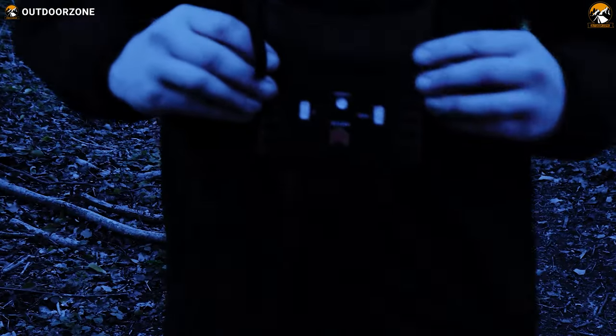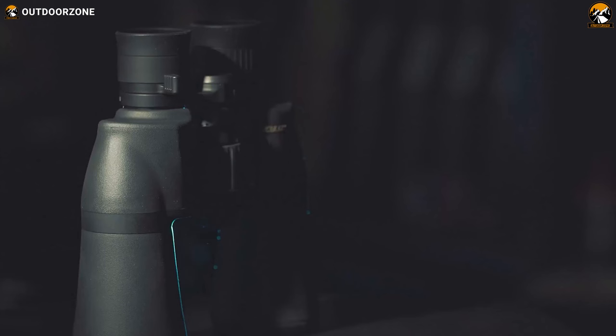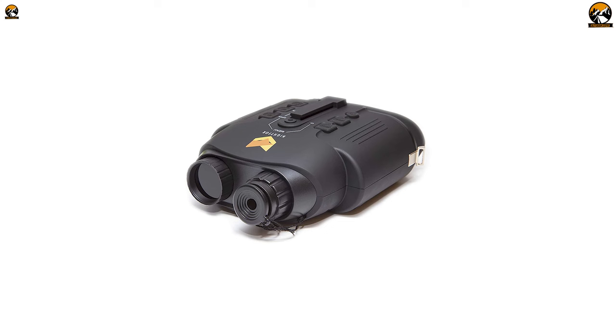Whether you're spotting your prey during nighttime or just observing something for recreational purposes, a good night vision binocular is a must. Binoculars are arguably the most popular spotting devices. After going through some intensive research, we've rounded up five of the best night vision binoculars to cut your hassle. Sit back, relax, and enjoy our video on the five best night vision binoculars.